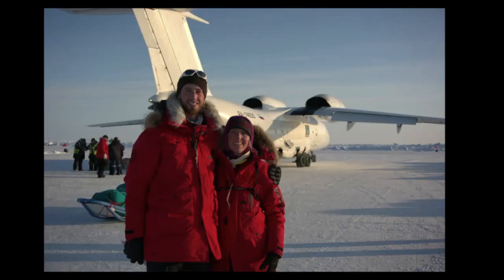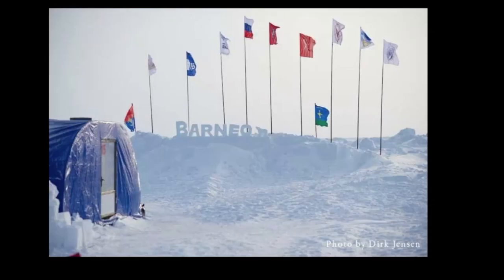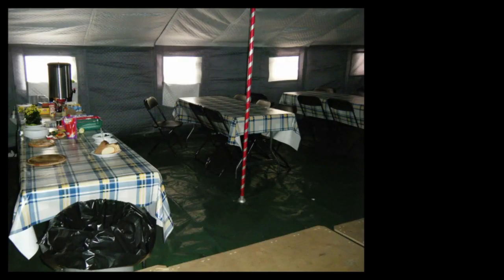When we disembark from the plane and take our first steps across the frozen Arctic Ocean, it can be really exciting. The base camp is on drifting ice and its precise location changes on a daily basis — sometimes the camp can move several miles or more in just one day. We'll get an orientation to the camp, meet some of the hosts, and maybe have a meal in the dining tent prior to the flight to the North Pole.